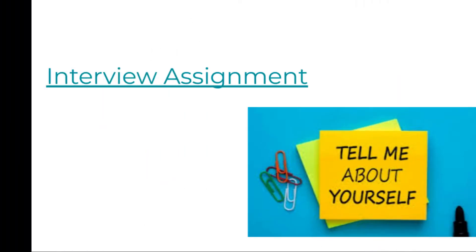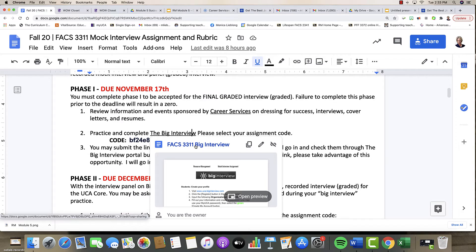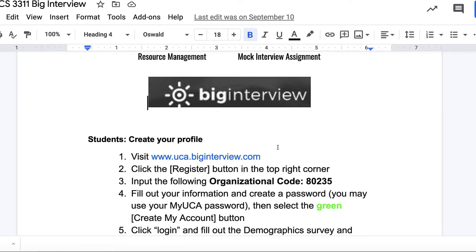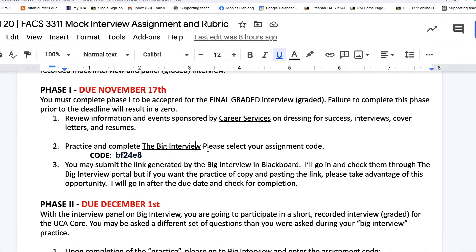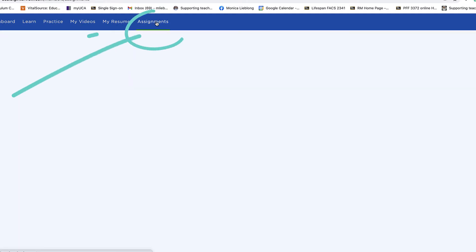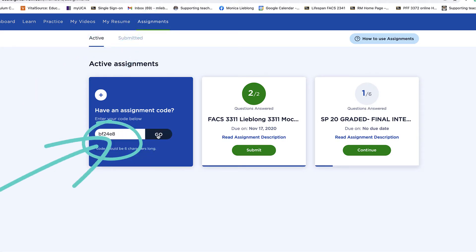Let's take a look at the actual assignment — there are two parts. Everything is linked here. If you need instructions on how to sign up for Big Interview, you can follow the guide or go back to the My Resume assignment for a quick tutorial. Once you're signed into Big Interview, grab this code, copy and paste it, click on Assignments, and paste your assignment code.